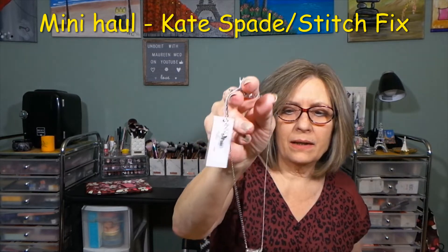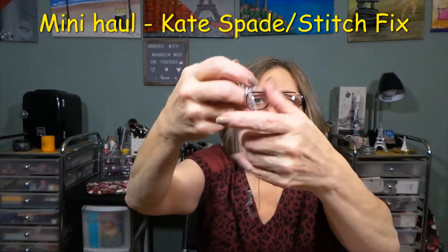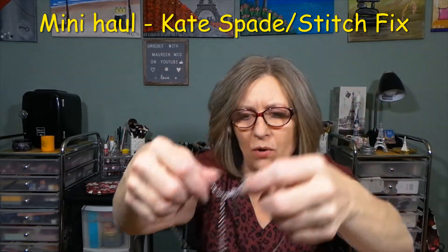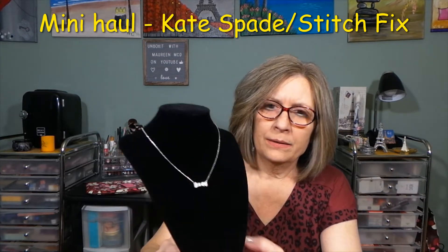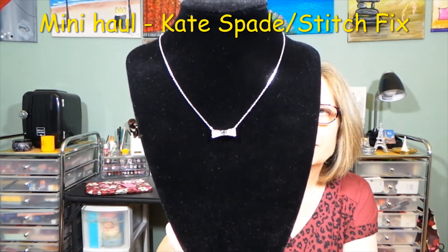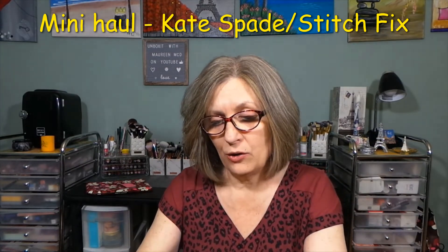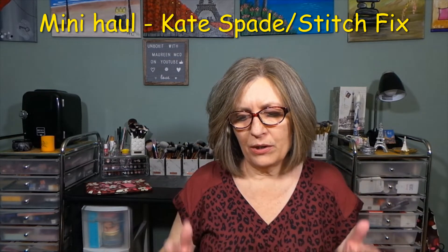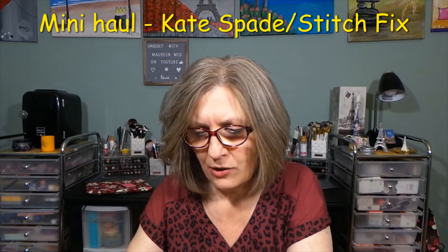Here is the bow necklace — I know that's not going to stay still. I have my bust here. It has the little Kate Spade tag, a lobster claw with all kinds of adjusters. I'll put that on here so you guys can get a better look. This one will sit more up at your clavicle instead of super long. You can make it a little bit longer, but it might throw off the way the necklace sits, because this is attached dead center.